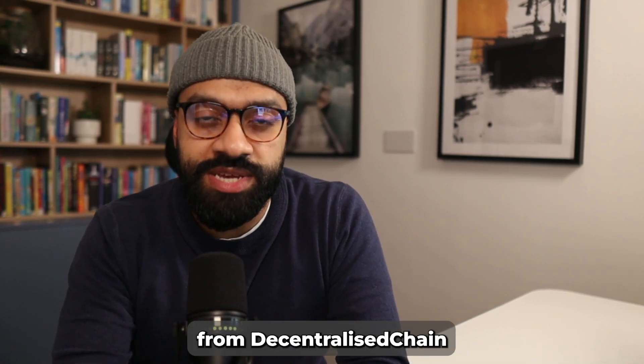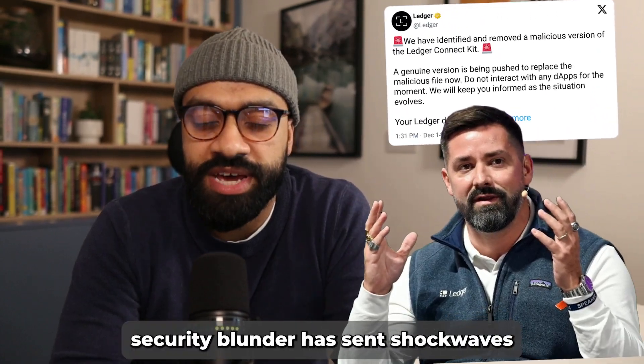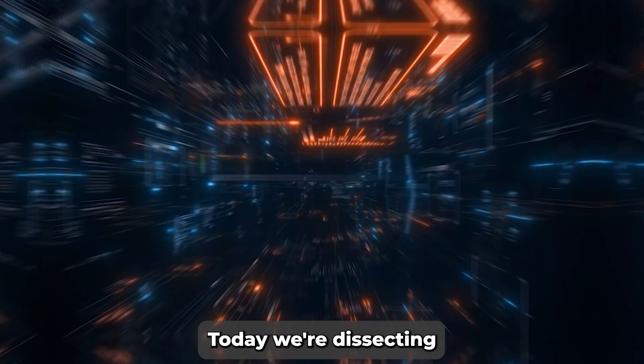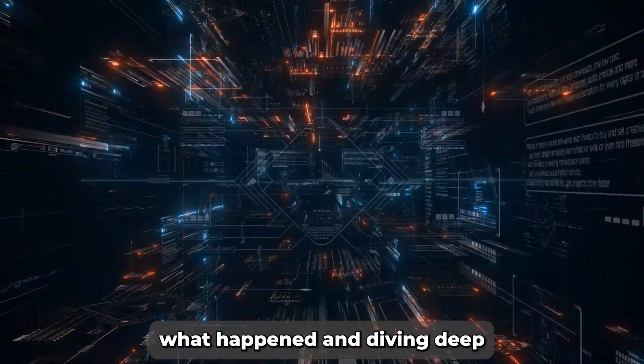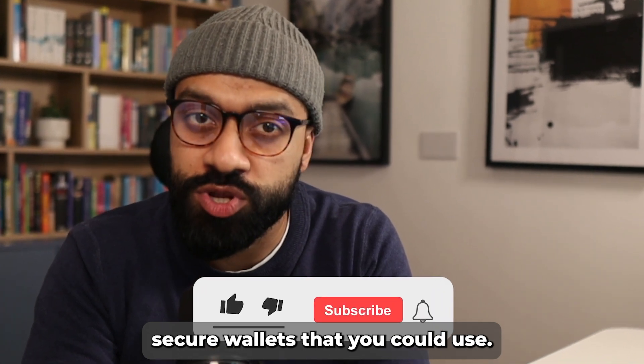Hey crypto community, Feroz here from Decentralized Chain bringing you a vital update. Ledger's recent security blunder has sent shockwaves through the crypto world. Today we're dissecting what happened and diving deep into some alternative secure wallets that you could use.